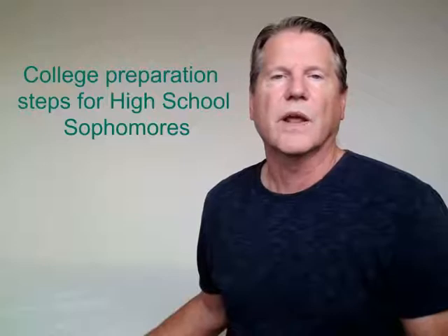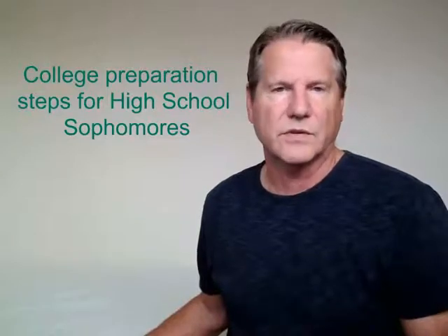In this video I'm going to be discussing different actions that can be taken by sophomores in order to help them prepare for their applications that they will fill out during their senior year.